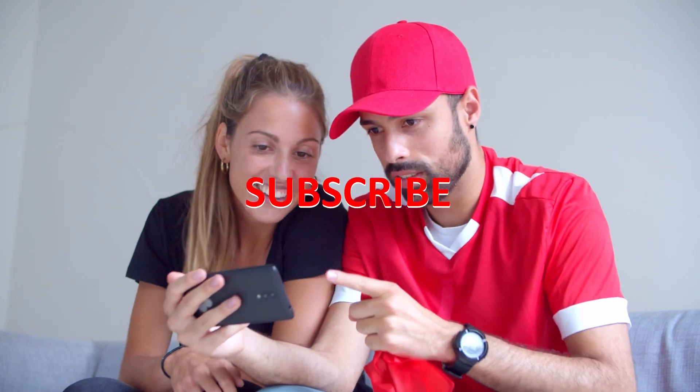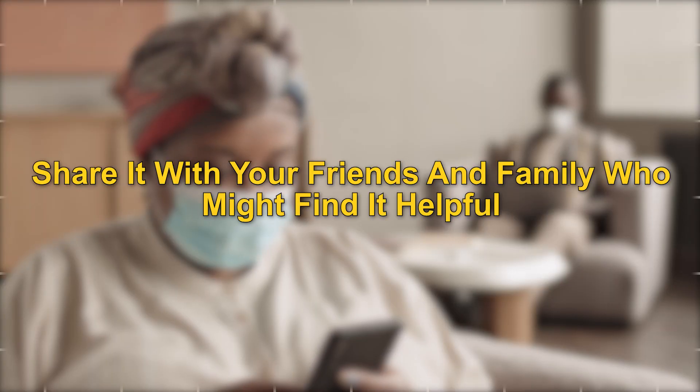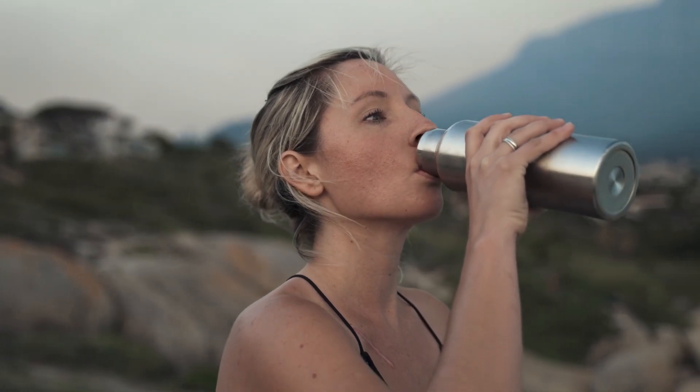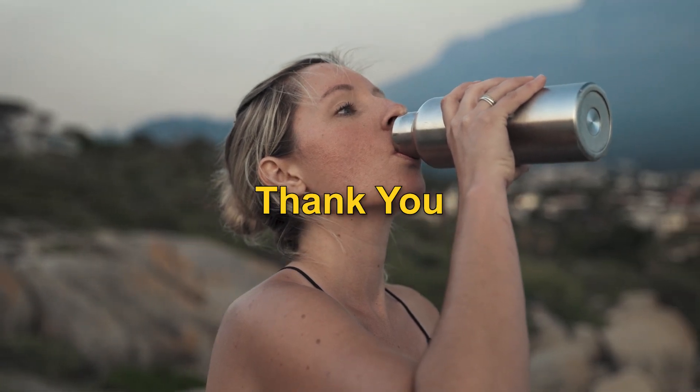If you liked this video, make sure to give it a thumbs up and don't forget to subscribe to our channel for more health and fitness tips. Also, share it with your friends and family who might find it helpful. And as always, if you have any questions or comments, feel free to leave them in the comments section below. We'd love to hear from you.